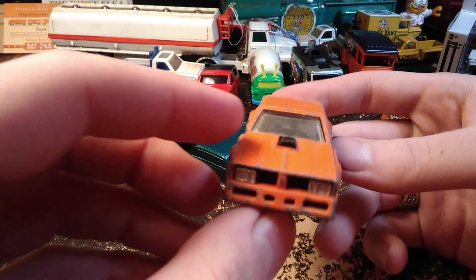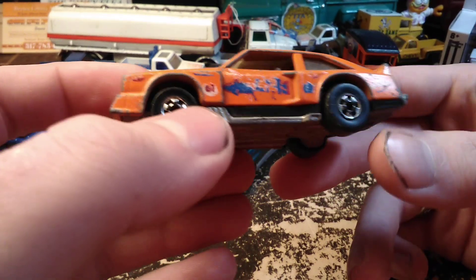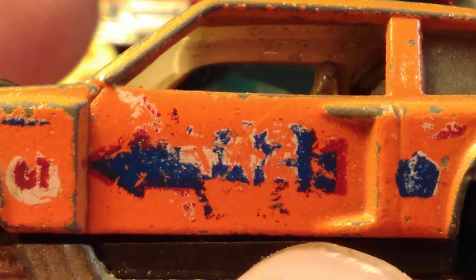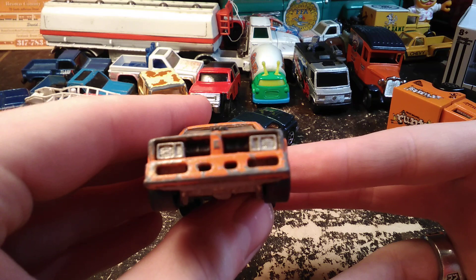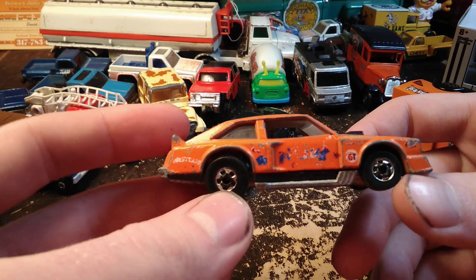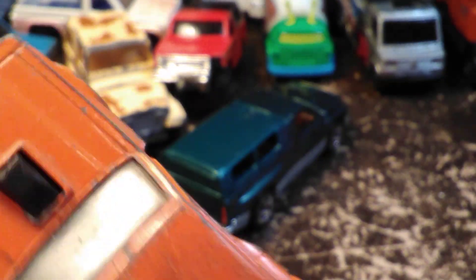Hot Wheels Oldsmobile — I like this casting but I don't have very many of it. It's the Flat Out 442. It says 'Western' on the back, has the 442 with the arrow on the door. It's not in great shape but I like this casting. It might become a custom at some point — I'm not sure what I would do with it, so I'm not gonna commit to that. I kind of like the orange. It's got the louvers on the back, the racing seat, fire extinguisher, and the steering wheel is still there.